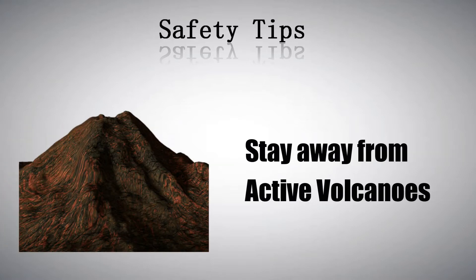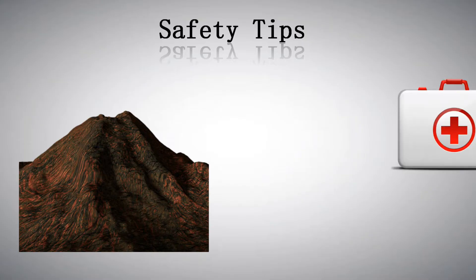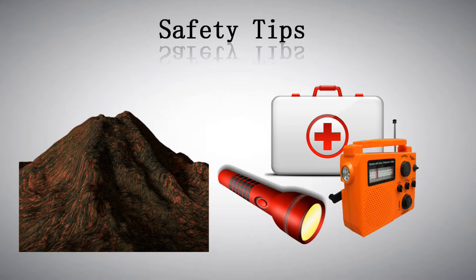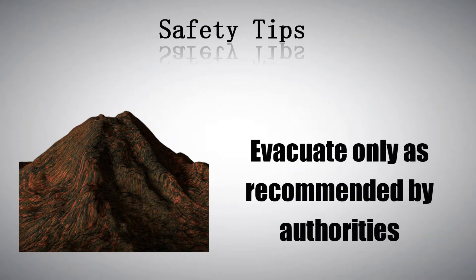To ensure safety, as much as possible, stay away from active volcanoes. If you live near an active volcano, keep goggles and a mask in an emergency kit, along with a flashlight and a working battery-operated radio. If a volcano erupts in your area, evacuate only as recommended by authorities.